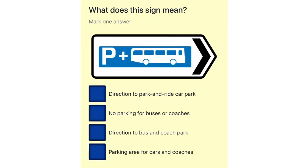What does this sign mean? Direction to park and ride car park. No parking for buses or coaches. Direction to bus and coach park. Parking area for cars and coaches.